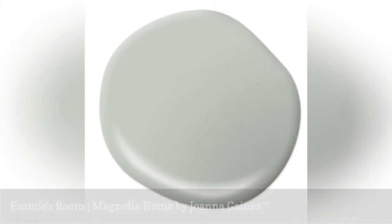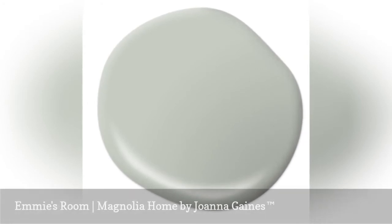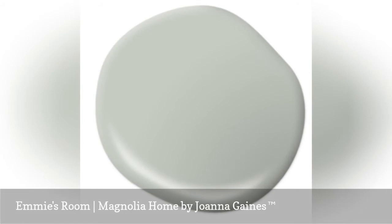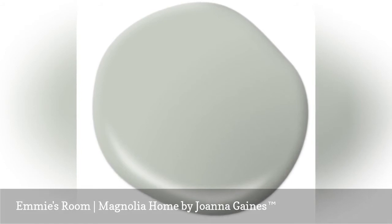Joanna Gaines has a very personal connection in creating Emmy's Room. My daughter Emmy is a courageous girl, but she also has a soft side. This color has softness, which makes it a perfect complement for anything bold. When I open a door to any room in this color, my first thought is, Emmy.